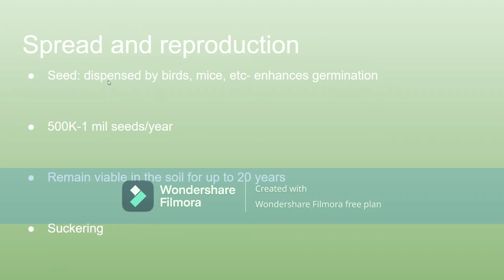The seeds are dispersed by birds, mice, etc. What makes it interesting is that while they're in the digestive systems of these animals, seed germination is actually enhanced by that process — so these birds and mice are spreading it just by eating it. And those seeds remain viable in the soil for up to 20 years.